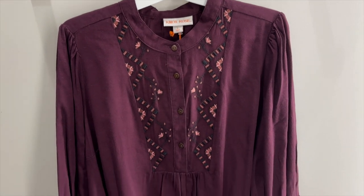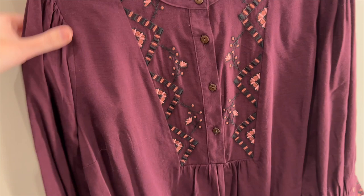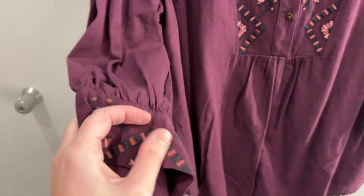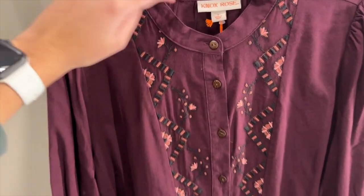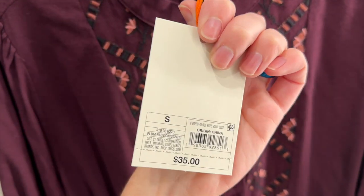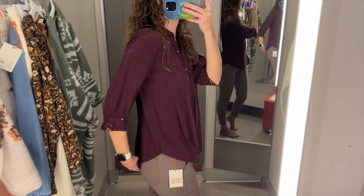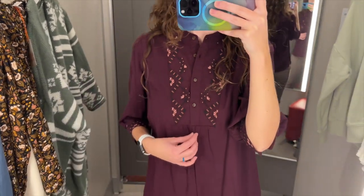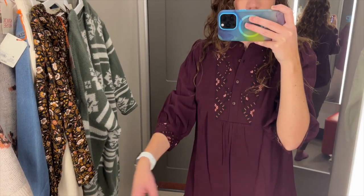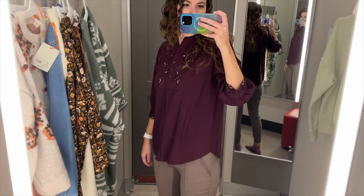Another top I found is this dark purple top. It's loose on the bottom and has buttons and some embroidery at the top, as well as embroidery on the cuffs. I tried this on in a size small and it was $35. I love this dark purple color — it's so pretty. The hem is curved and it fits tighter on the top and looser on the bottom. The sleeves are three-quarter length and the embroidered cuff has a slit in it as well. I think this top is pretty.